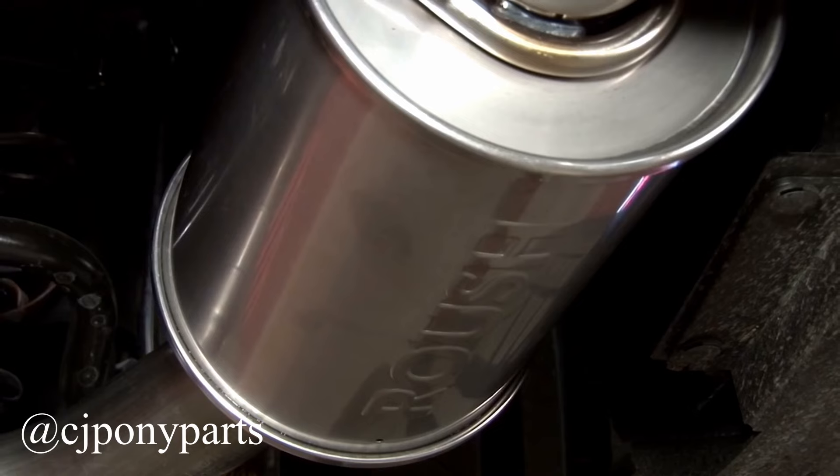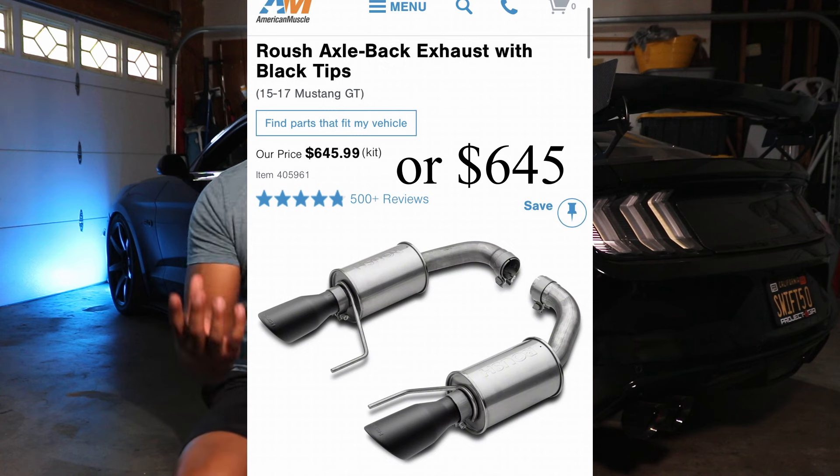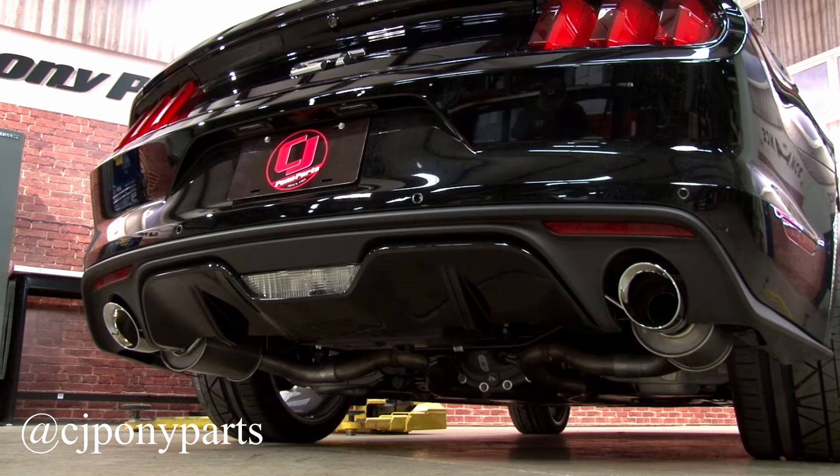Next stop, the beautiful Roush Axle Back. That one goes for $820 to $900 — still under $1,000. But remember, it's just an axle back, not a catback or a full exhaust. But it will give you the beautiful sound that your Mustang needs, because having a stock Mustang with a stock exhaust — miss me with that.